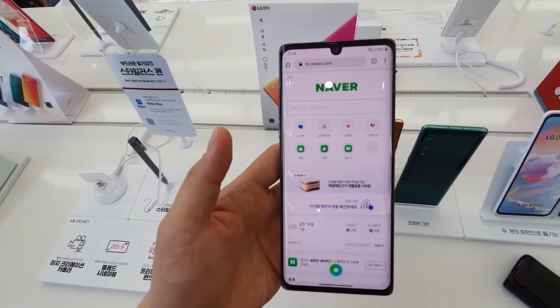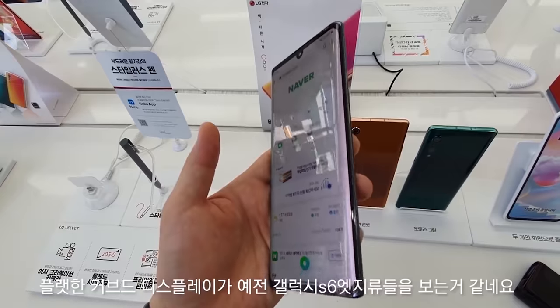The LG Velvet has been fully revealed in a hands-on video, and I'll be sharing the details right after this.